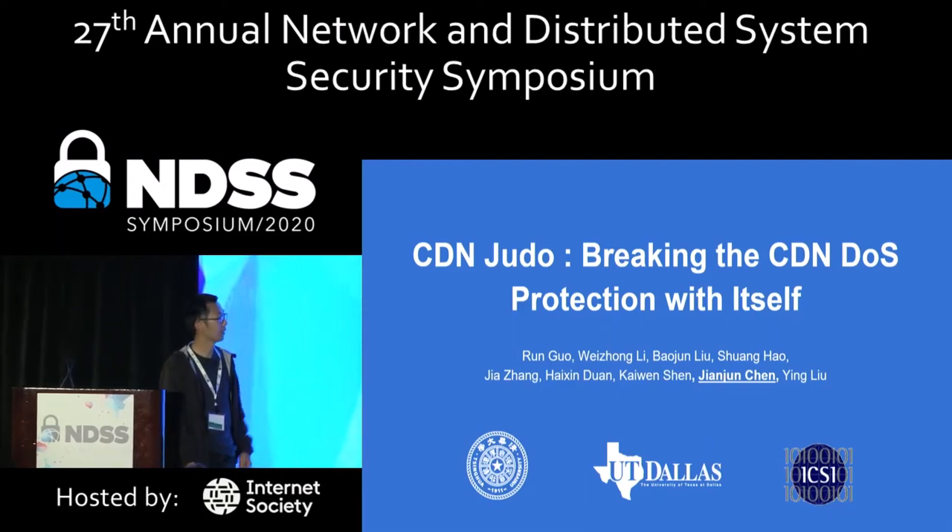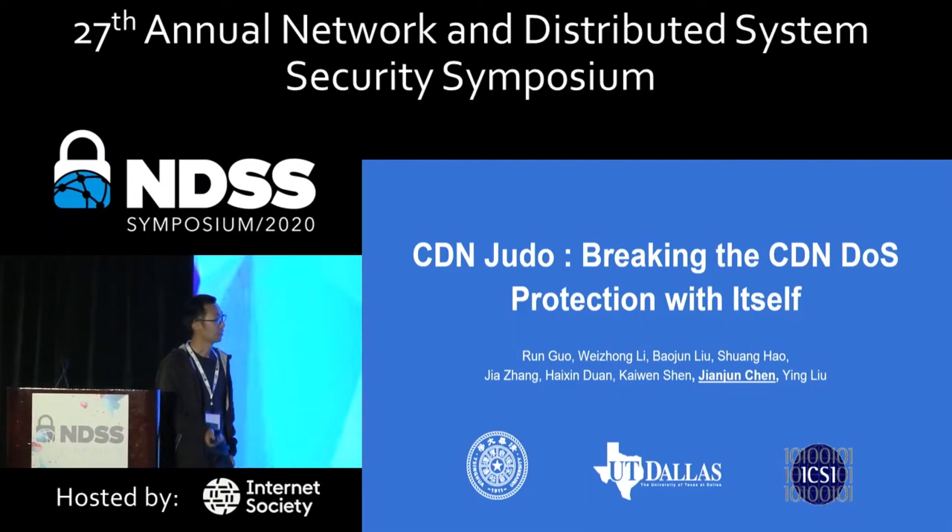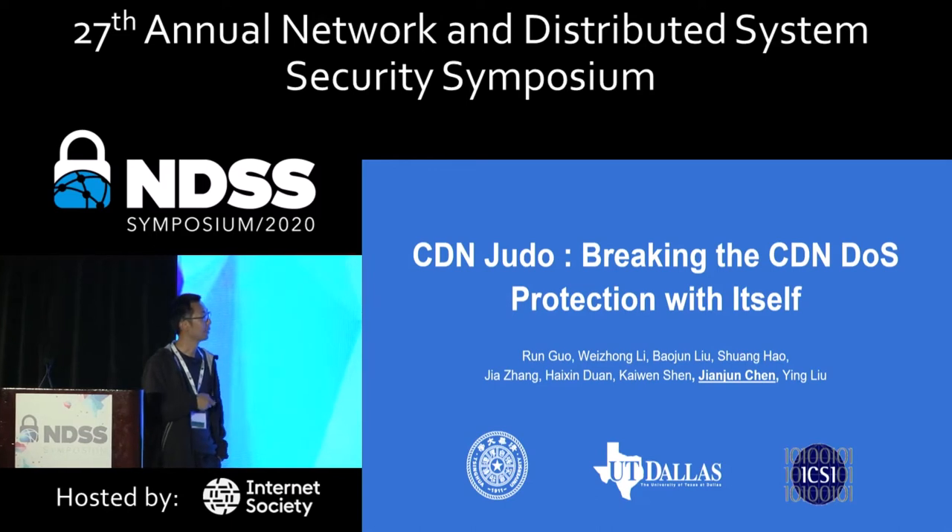I'm Jane Junquan from ICSI. Thanks for coming. This paper is a joint work by Tsinghua University, UT Dallas, and ICSI. The other authors cannot come here because of the coronavirus in China.